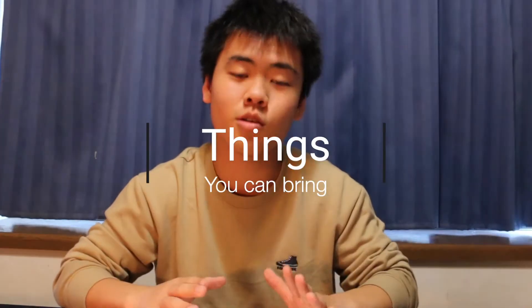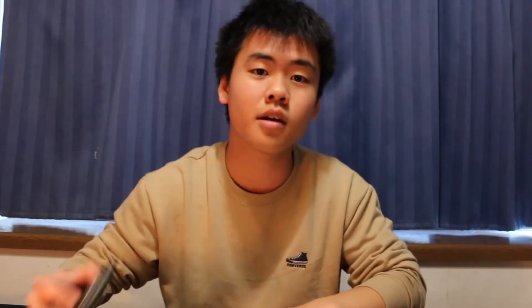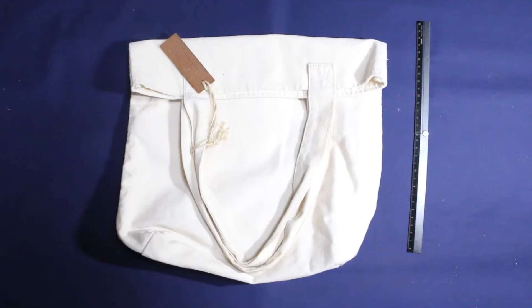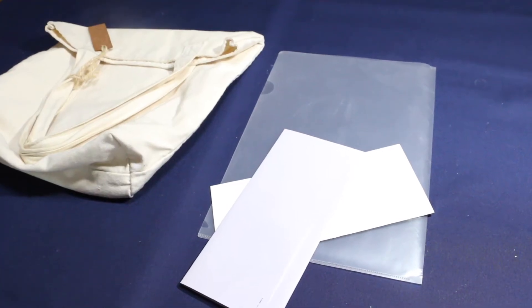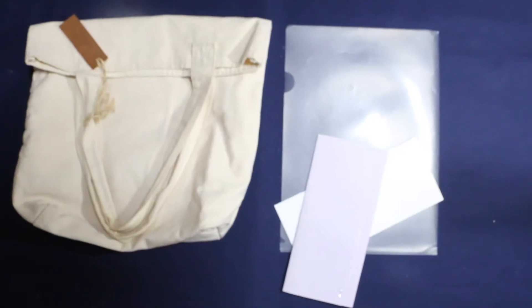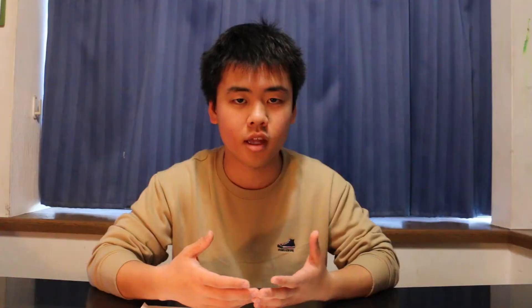Let's talk about going to the US Embassy. The first step is what you bring. Things you can bring to the US Embassy are pretty much limited. According to the US Embassy website, you can bring a phone and a backpack — which is very small — and a file which has the documents in there, like I-20, DS-160, and any other things you need. And an umbrella if it's raining.